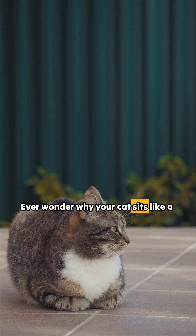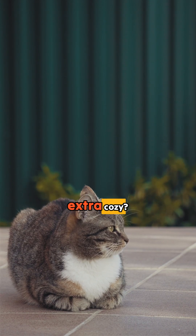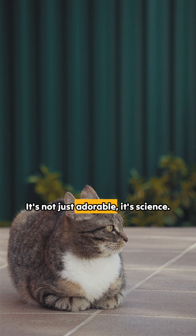Ever wonder why your cat sits like a loaf of bread, paws tucked in, looking extra cozy? It's not just adorable, it's science!